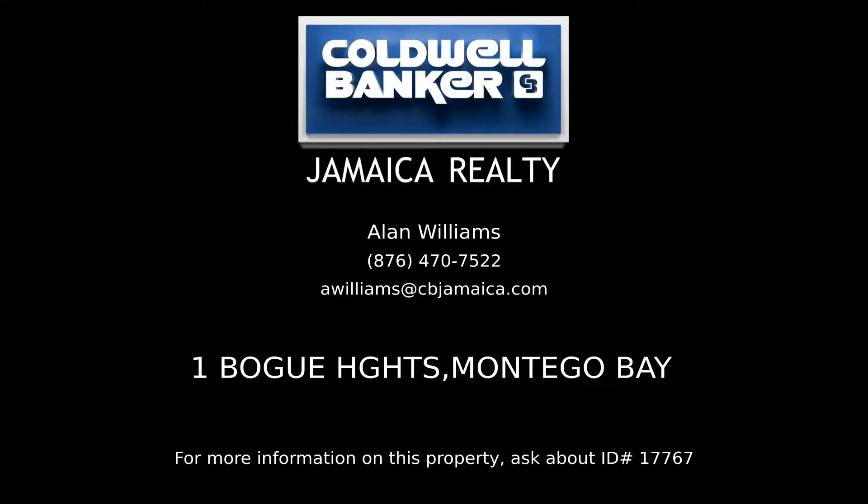Contact Alan Williams, your Coldwell Banker real estate professional in Jamaica, for more information on this listing.